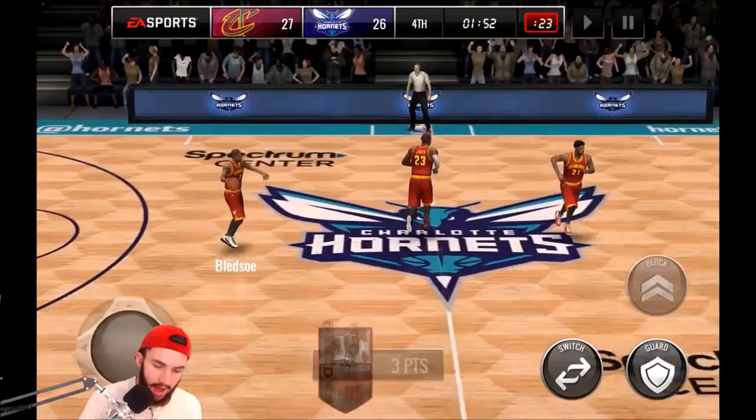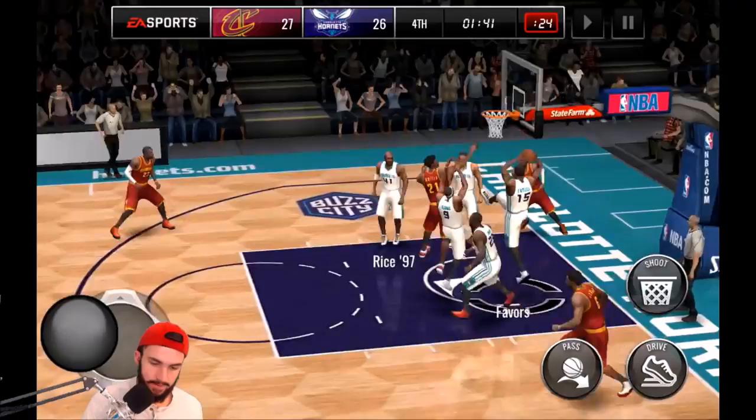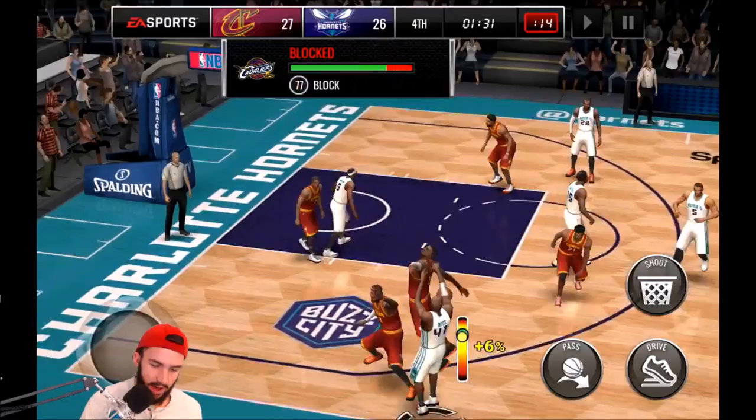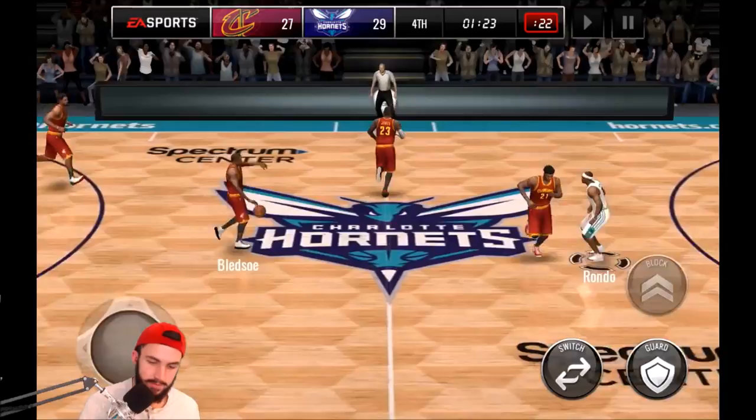He does have an 89 three-pointer. This is just overall a really solid card, one of the best small forwards in the game. The newest small forward is the Andrew Wiggins 96. I like Glenn Rice's stats better than the Andrew Wiggins card. We get blocked and then teleport to the ball — throwing up another three with terrible timing, but he knocks it down anyway. His only missed shot so far is when we got blocked.